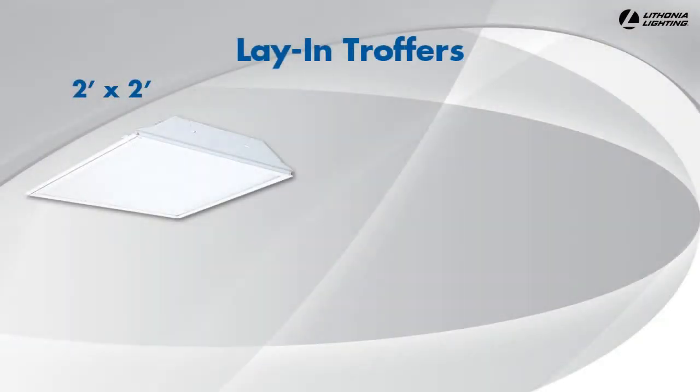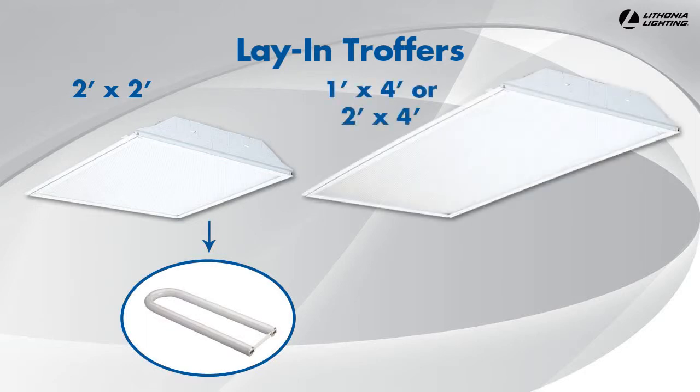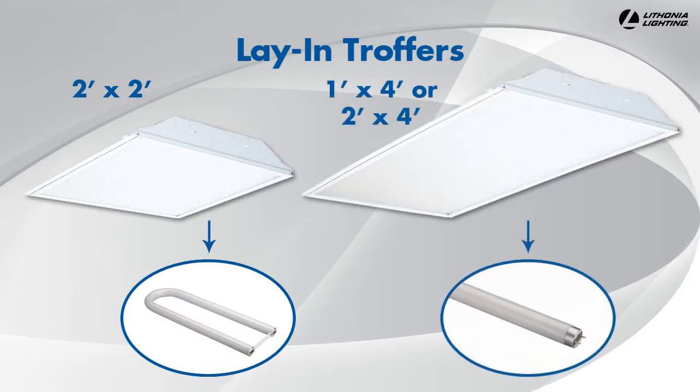Lay-in troffers for grid ceilings are available in 2' x 2' configurations, which most commonly use U-bent fluorescent lamps, and 1' x 4' or 2' x 4' configurations, which most commonly use linear fluorescent tubes.